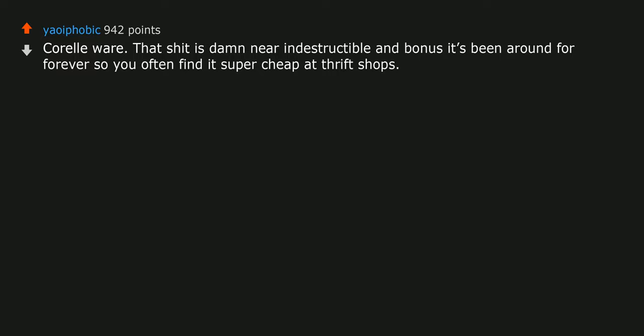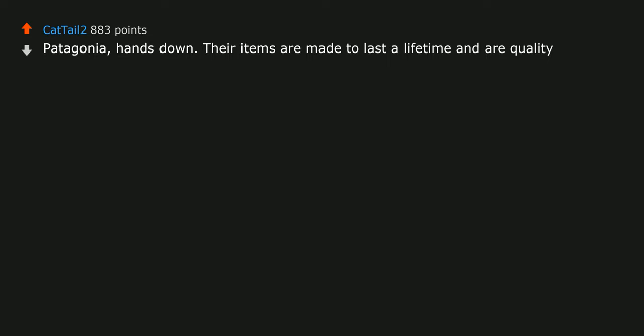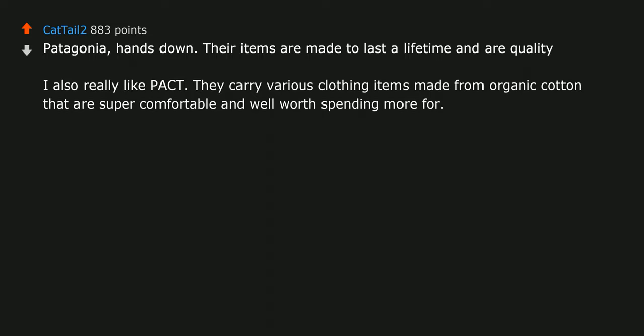Patagonia — hands down. Their items are made to last a lifetime and are quality. I also really like Pact: they carry various clothing items made from organic cotton that are super comfortable and well worth spending more for, especially the underwear and socks.